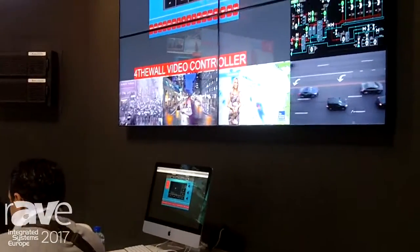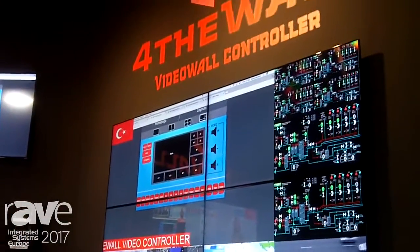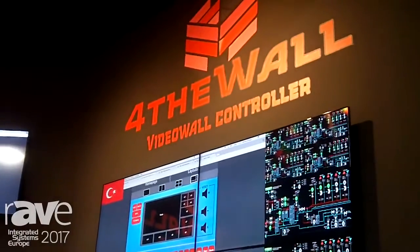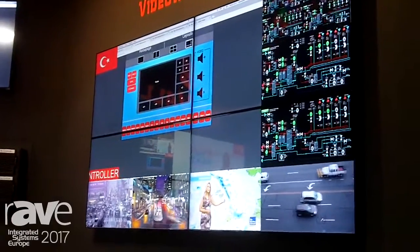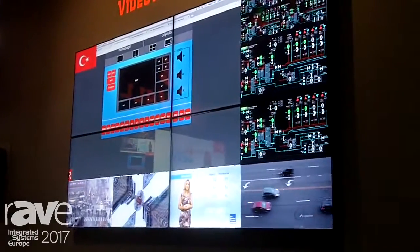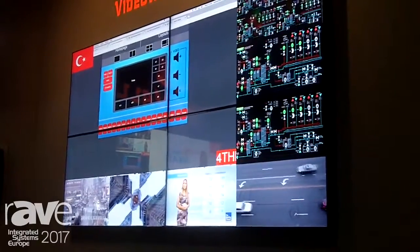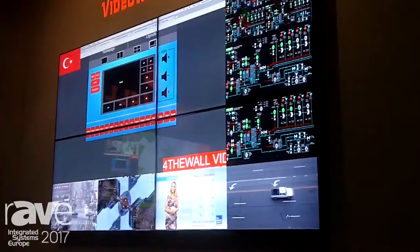What you see on screen is that we can manage all inputs and outputs. It can handle RSS feeds, images, and we can create flexible layouts for customers.